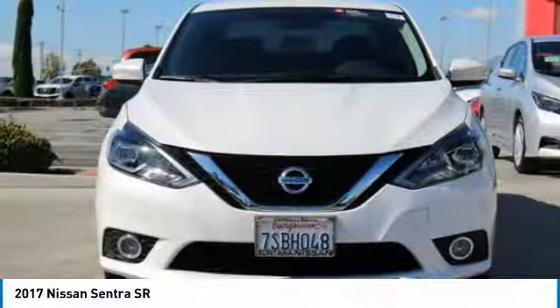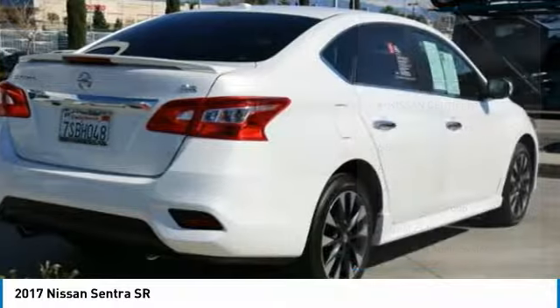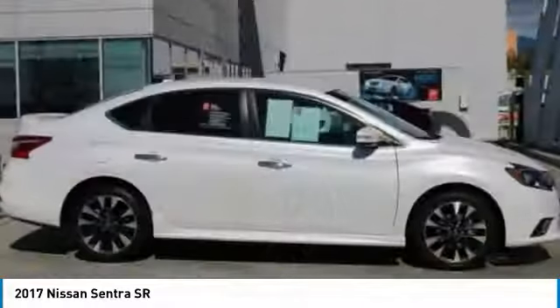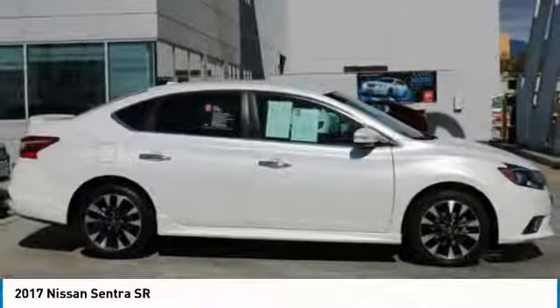Here are some of this vehicle's great options: dual airbags, AM-FM stereo with CD player, four-wheel disc brakes, electronic stability control, fog lights, rear window defroster, panic alarm, brake assist, overhead console, and front bucket seats. Take this vehicle for a spin and see why so many shoppers are now proud owners.